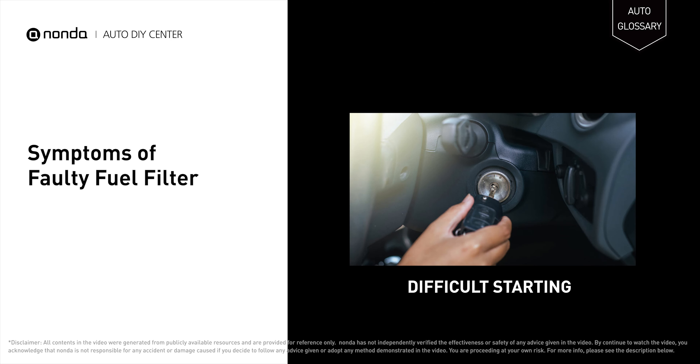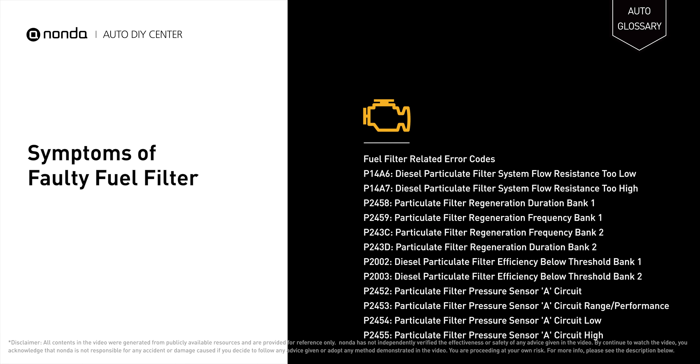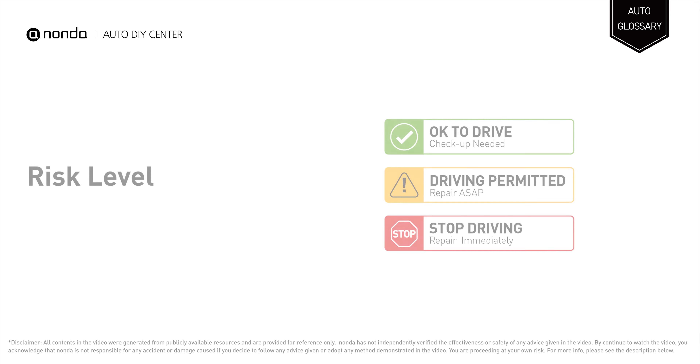If the fuel filter fails, it causes stalling, strong exhaust odors, and difficult starting. It will also turn on the check engine light on your dashboard and store fuel filter related error codes.